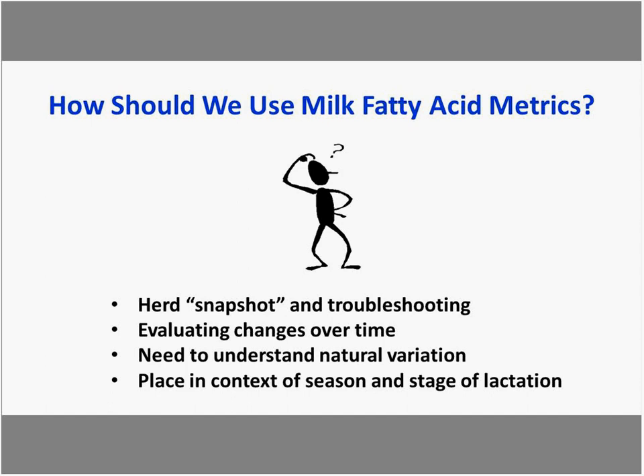Other approaches include evaluating changes over time, especially for farms continuously getting results as part of those co-ops. When looking at changes over time, we need to take note of the natural variation that occurs on the farm and any opportunity to minimize or take advantage of it. It's important to place values in the context of the season and stage of lactation.